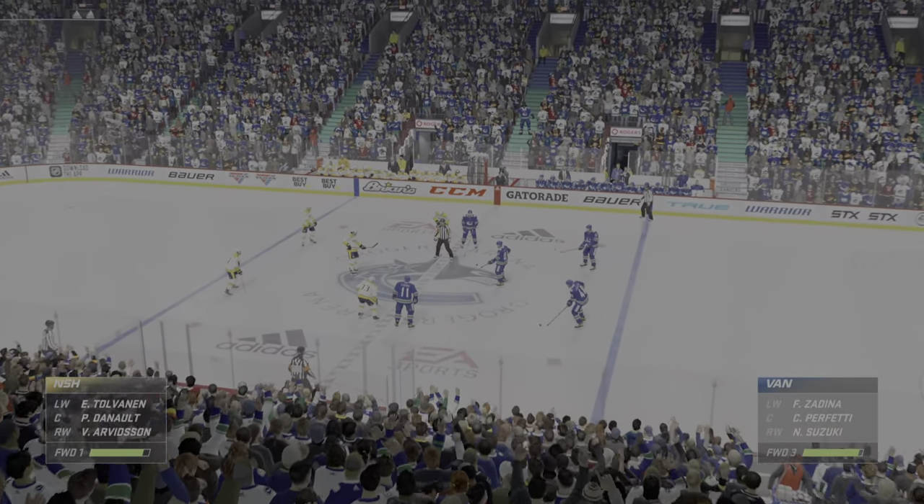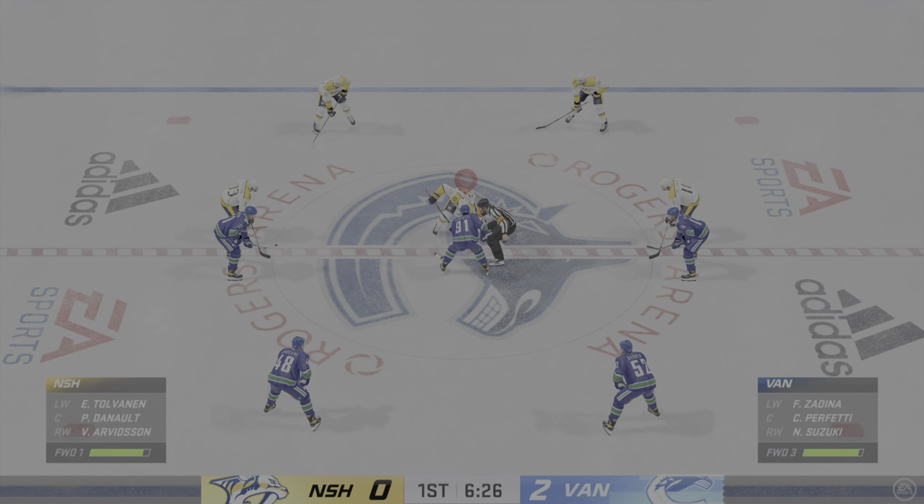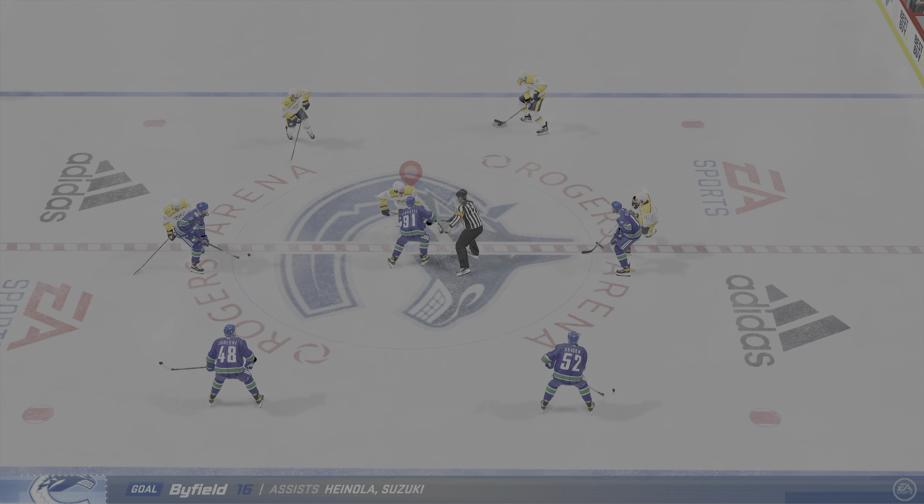Vancouver's had this game circled on the calendar for a while, and they came ready. You can circle it, you can think about it, but then you've got to execute. This has been a fantastic...